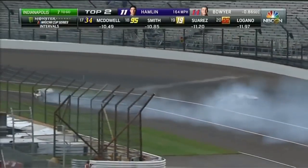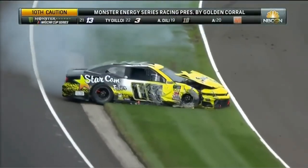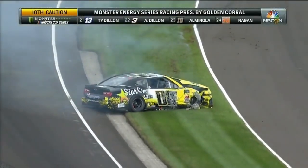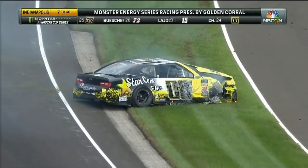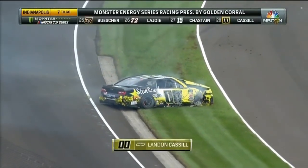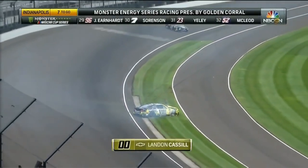Big crash there. There's the caution. Caution comes out — Landon Castle involved. Heavy damage on the double zero of Landon Castle.